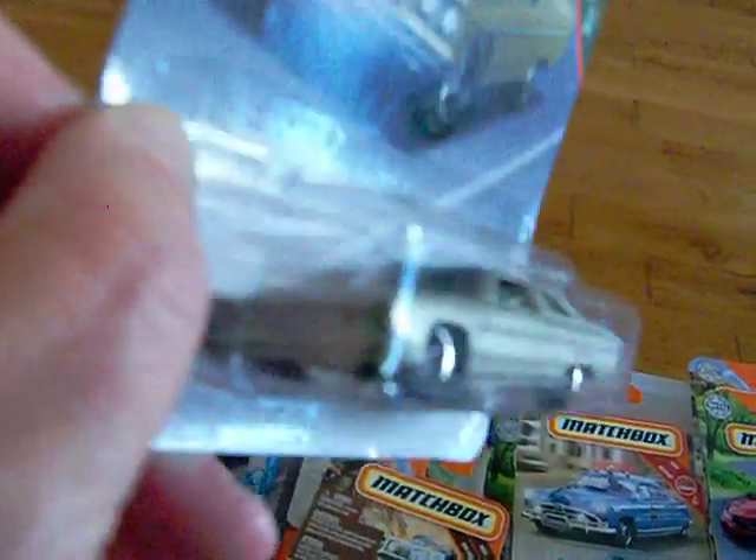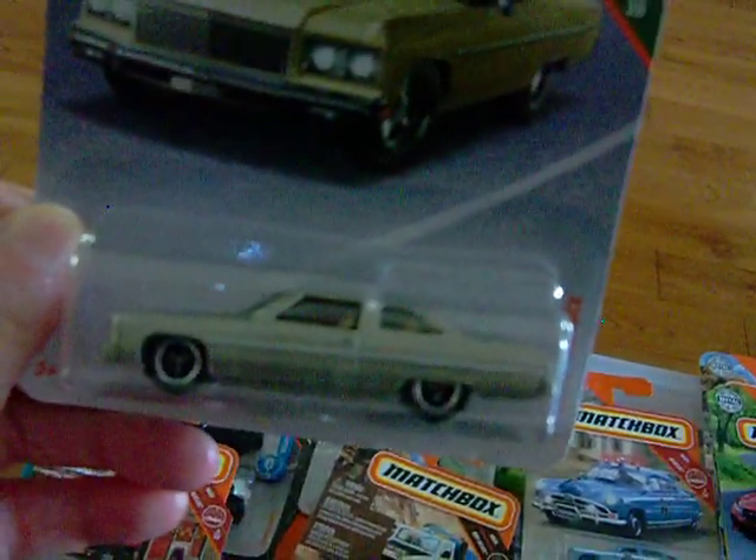Of course, this one — everyone had to have this one. The '75 Chevy Caprice. Everybody was just eating these up. And there it is — the Caprice. I wish my camera would focus a little bit better, but there it is.